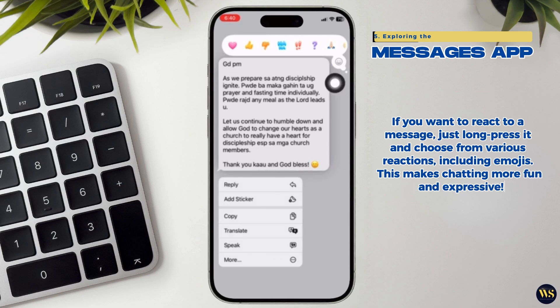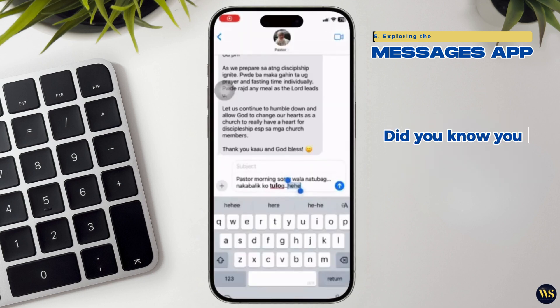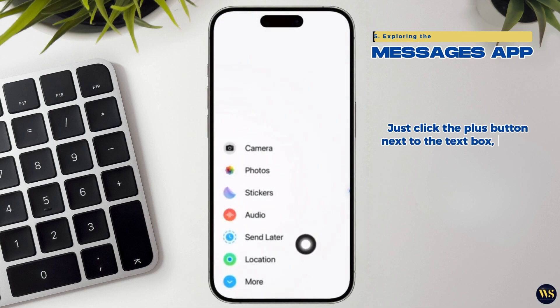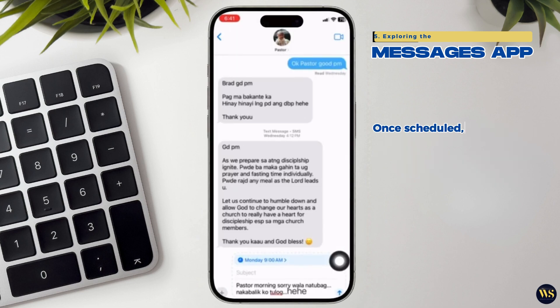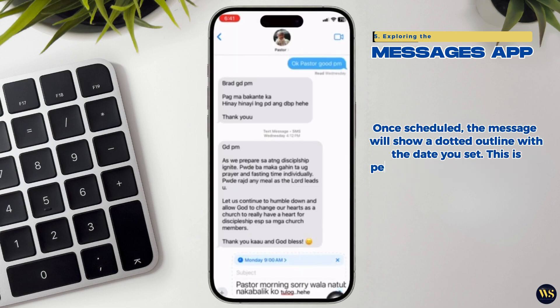This makes chatting more fun and expressive. Did you know you can schedule messages too? Just click the plus button next to the text box, select send later, and pick the date and time you want your message to be sent. Once scheduled, the message will show a dotted outline with the date it will be sent. This is perfect for reminding someone of an important event.